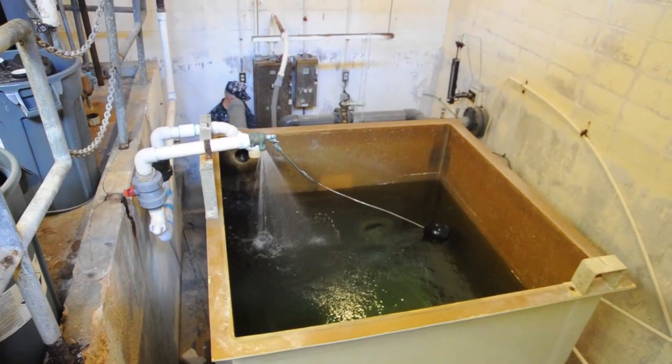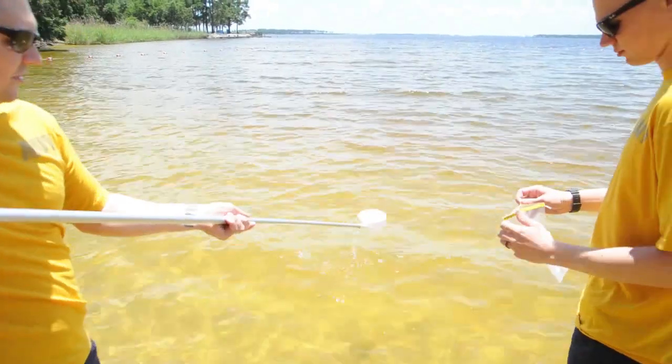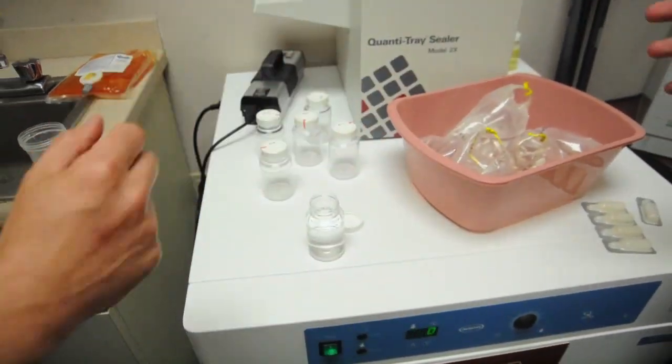We also test for chlorine and the pH within the water. We also test the beach waters to see if there are elevated levels of bacteria within the beach waters, to make sure our beaches are safe for bathers during the summer months.